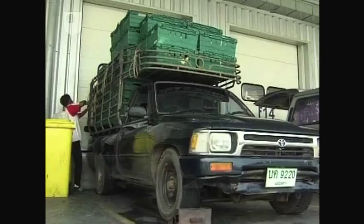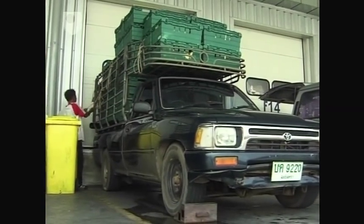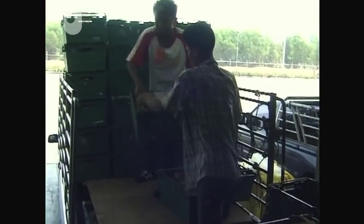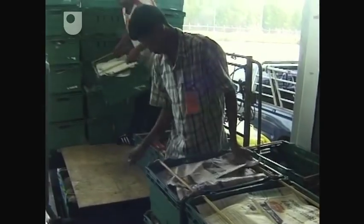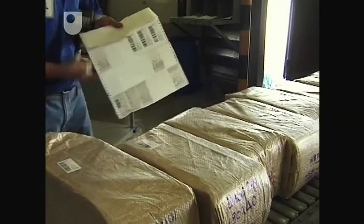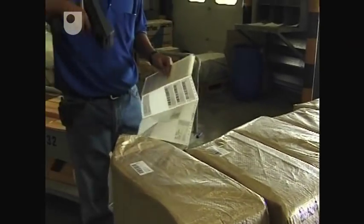The majority of stock arriving at the DC is on small vehicles, on pick-up trucks, open-sided or covered with tarpaulin. It's not palletised, so we have to palletise the stock as it arrives here at the DC. Frequently it doesn't have barcodes, so we apply our own barcode labels to individual boxes as they arrive.